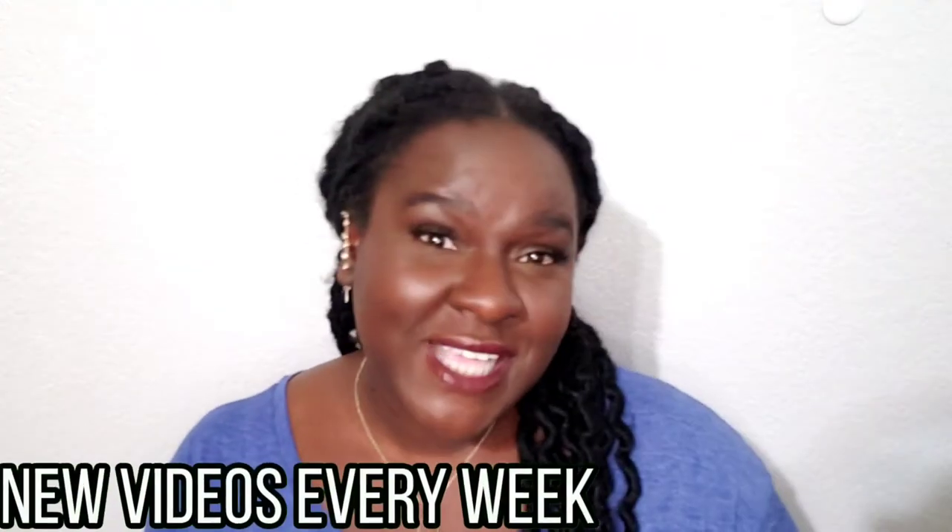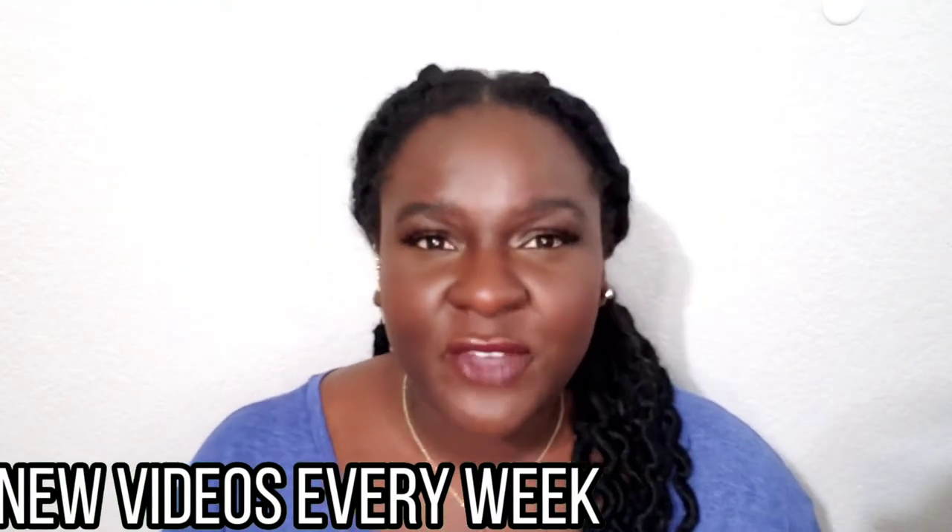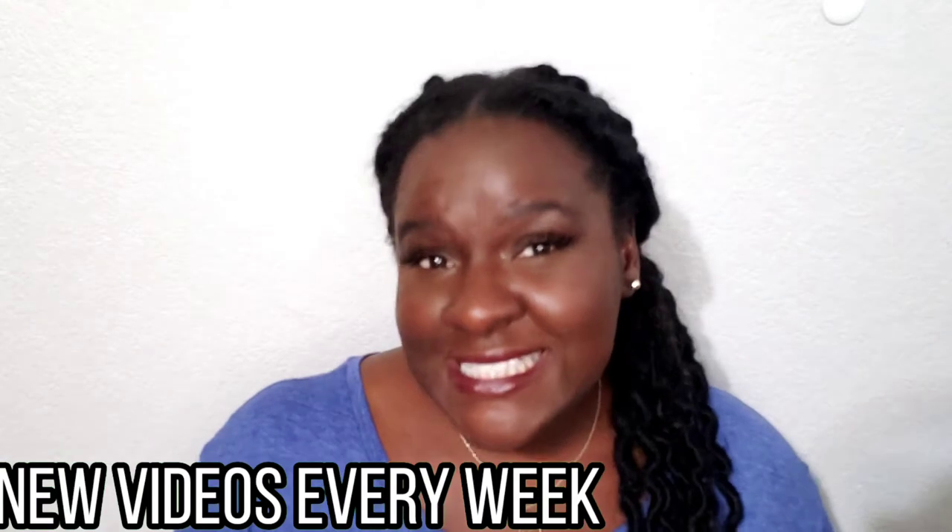Hey ladies, my name is Quinn. I am your RN best friend and on this channel I talk about story times, reviews, and all kinds of information regarding feminine wellness on the inside and the outside. So if that interests you, make sure you click that thumbs up and subscribe.